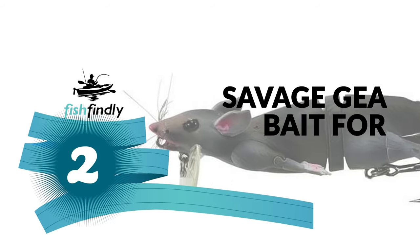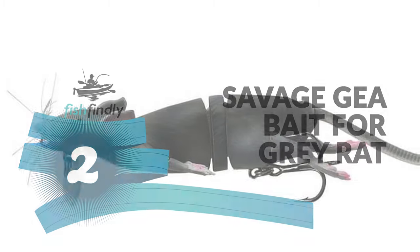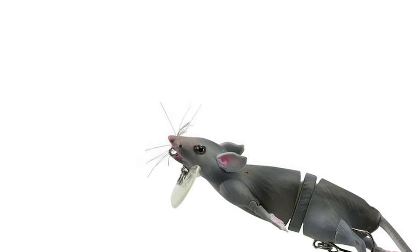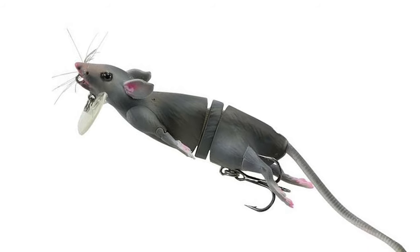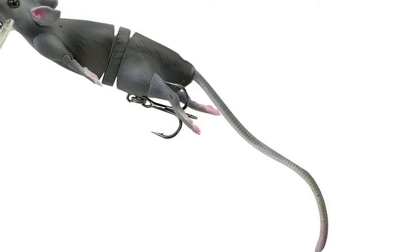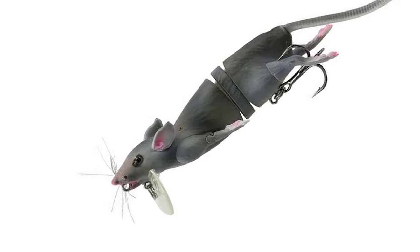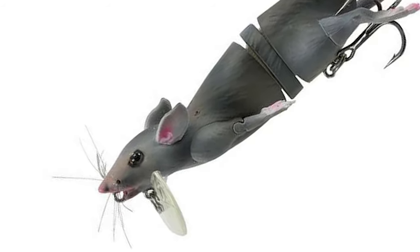Before we get to the best of the bunch, let's look at the runner-up — number two: Savage Gear bait for gray rat. It has a special body design that calls in game fish from a great distance. The top hook option allows this bait to be fished around and over the heaviest cover. The Savage Gear bait for gray rat features an innovative lure style designed to create unprecedented fishing action. The body is constructed with durable ABS plastic material.